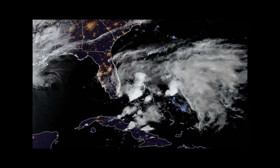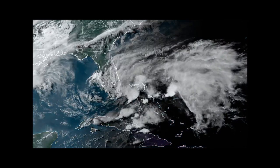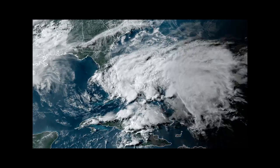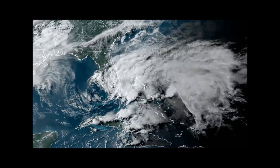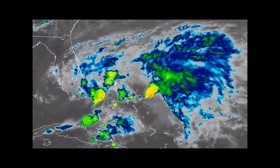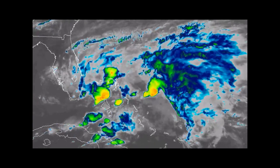Here's a look at the satellite imagery. We can see a pretty messy system right now, but there is some rotation, and a new low could form where most of that convection is later tonight or tomorrow morning. Looking at the IR, we can see a bit of rotation and some cold cloud tops, but nothing really discerning — that's why this is still an invest and not a tropical depression or subtropical depression at this moment.